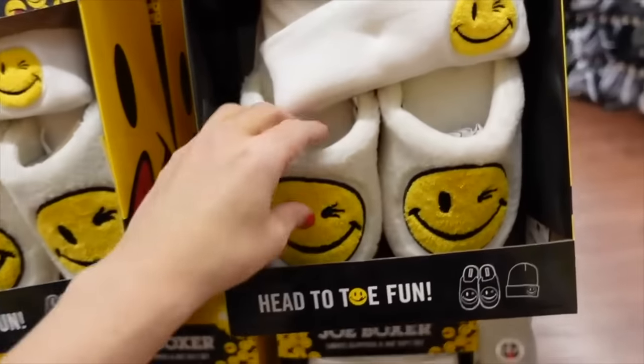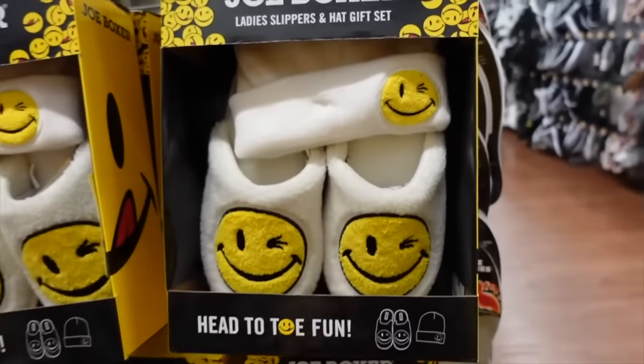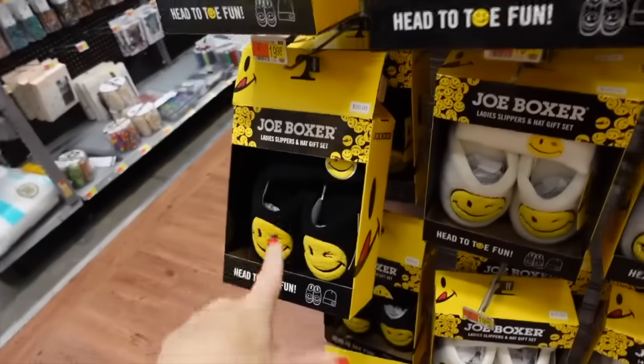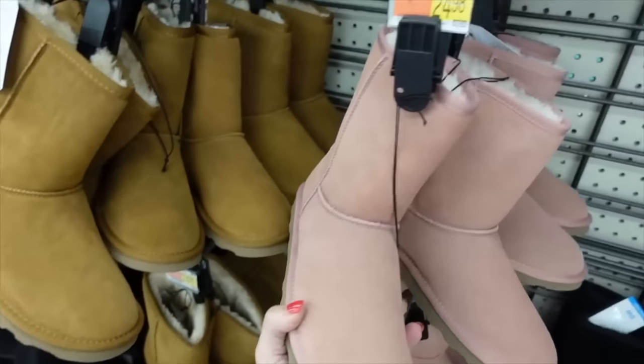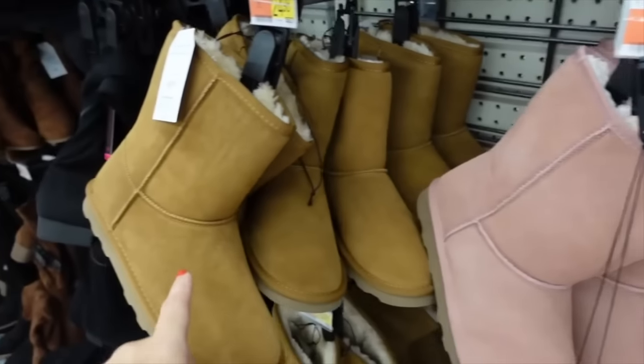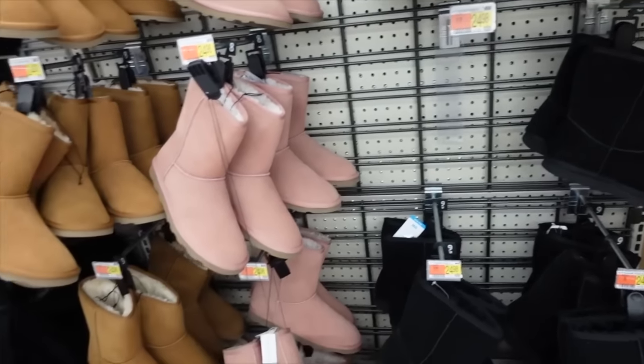They have new slippers for this year from Joe Boxer — these are a new style with a cute little smiley face, and they also come with a beanie. They come in white and black for $19.98. Also foam bottom slippers with a plush inside in pink, camel, and black for $24.98.